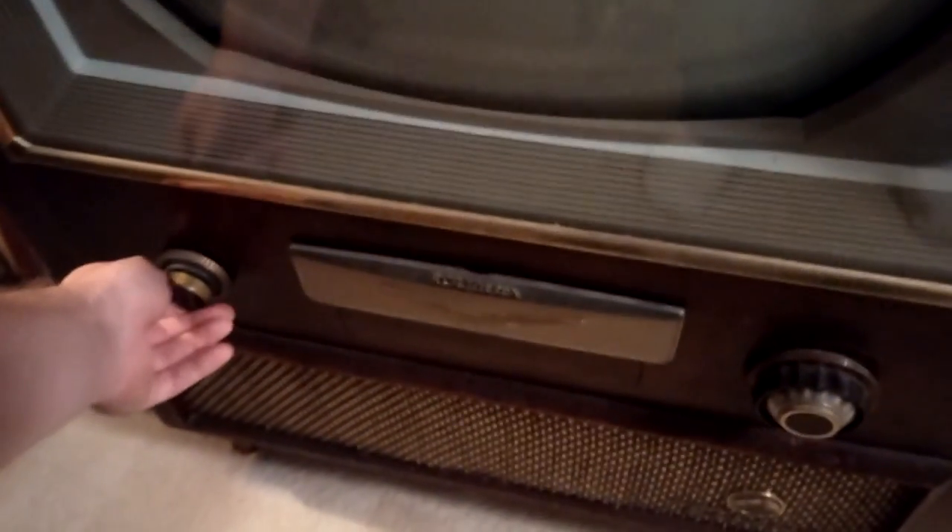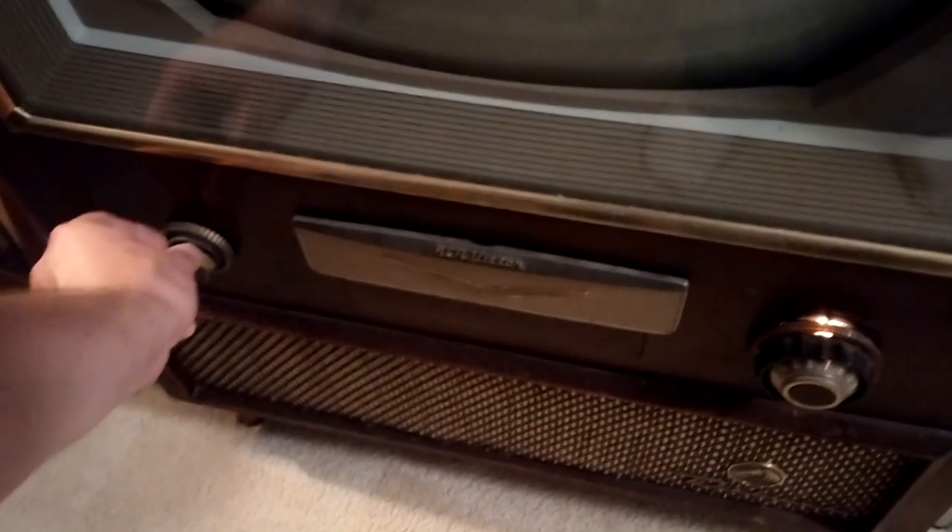Let's watch a 1956 RCA film about television on a 1955 RCA color television.